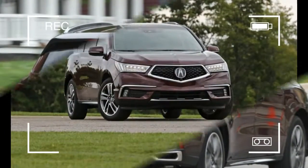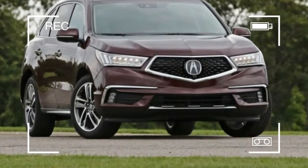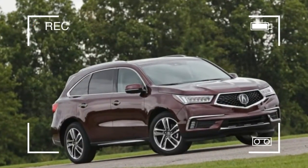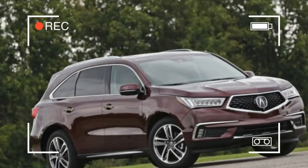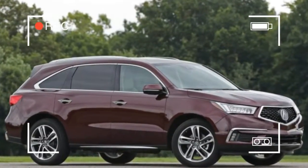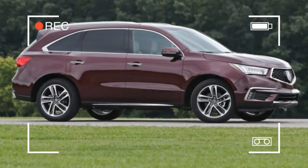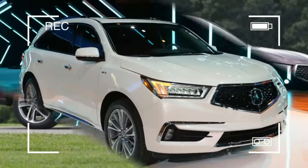Will the nose job help give Acura more character? We're not so sure. The new front end looks cleaner and less bizarre, sure, but it's also slightly cartoonish and less distinctive than the beak, or whatever that's worth. Final judgment will have to wait until the Diamond Pentagon face makes its way onto other Acuras within the next few years.